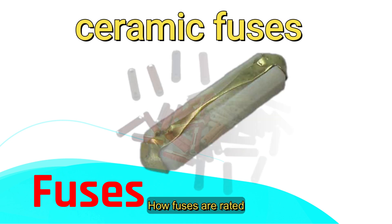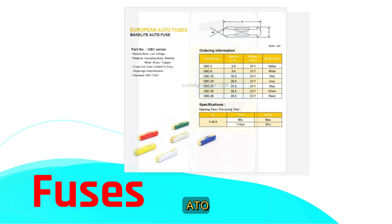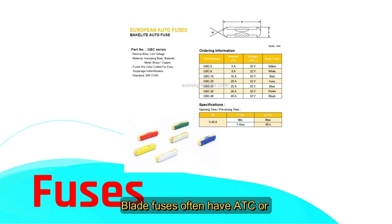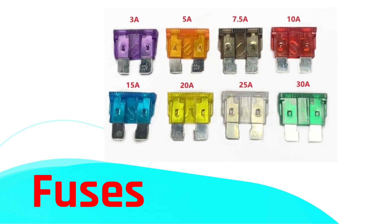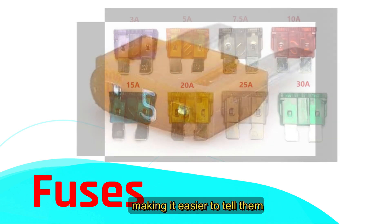Fuses are rated by their current limits — the point where they'll blow. They also have codes to identify size and type, such as ATC, ATO, SFE, GBF, and GBC. Blade fuses often have ATC or ATO codes, while ceramic fuses use codes like GBF and GBC. These codes tell you the fuse's size and how much current it can handle. You'll also notice that blade fuses are color-coded by amperage, making it easier to tell them apart.